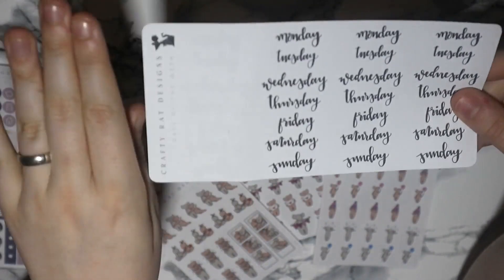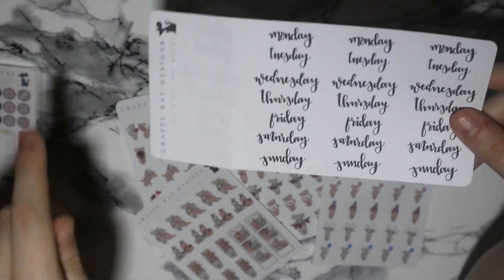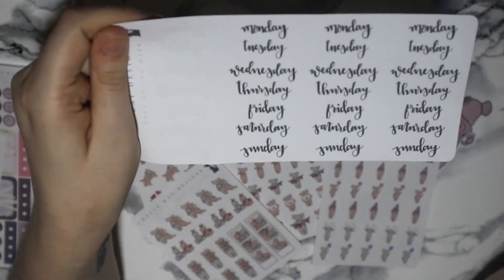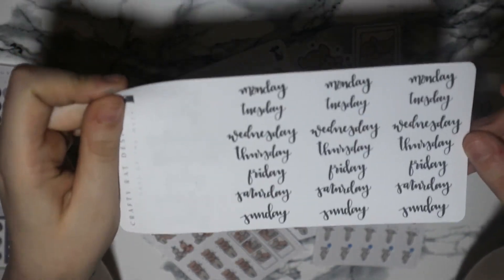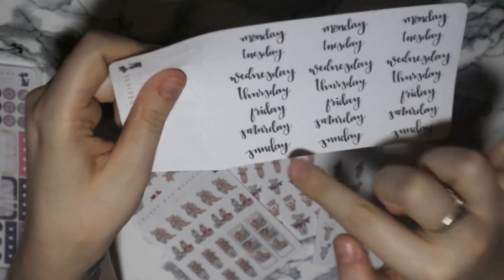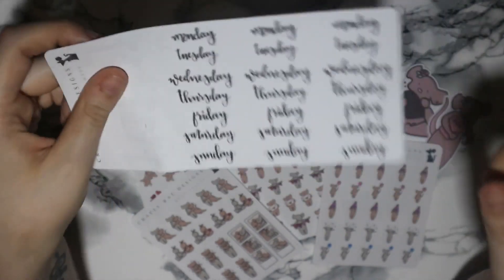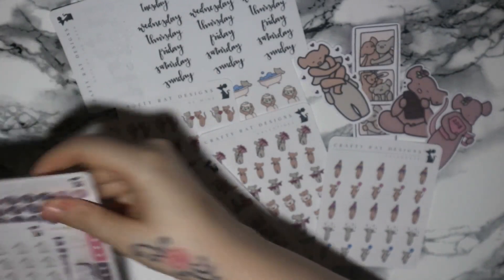I was a bit naughty — I already used one in a plan-with-me I just filmed, which will be going up after this video. It's basically a sheet of days of the week, Monday through to Sunday, in really cool scripty writing which I really love. So I grabbed a sheet of those.